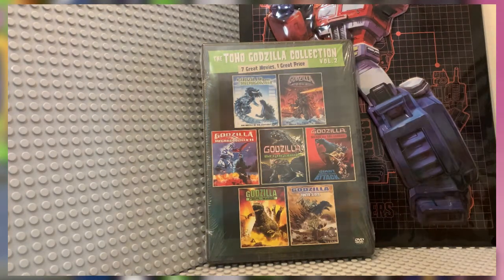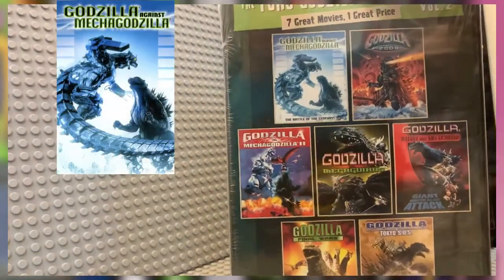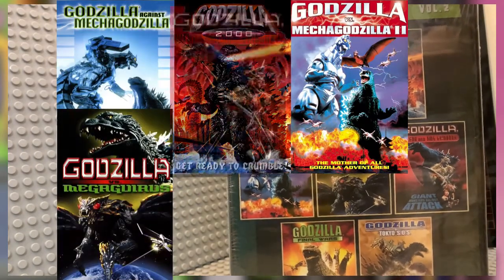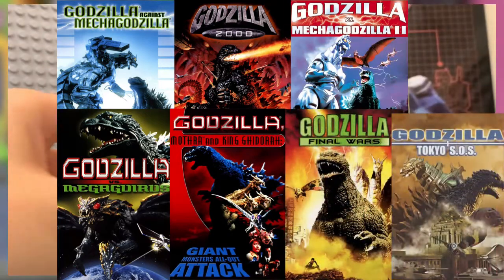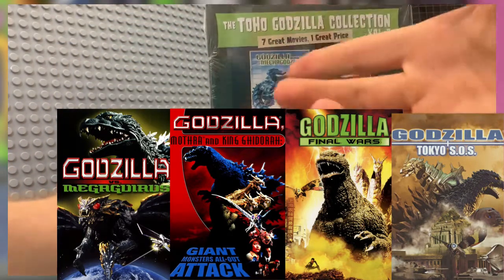Jumping right into it, we have: Godzilla Against Mechagodzilla, Godzilla 2000, Godzilla vs. Mechagodzilla 2 (which is a Heisei movie), Godzilla vs. Megaguirus, Godzilla Mothra King Ghidorah: Giant Monsters All-Out Attack — also known as GMK — Final Wars, and Tokyo SOS.